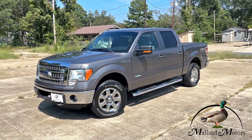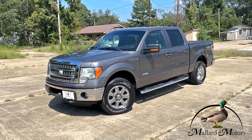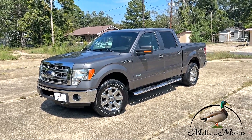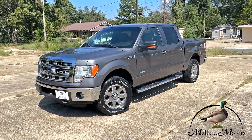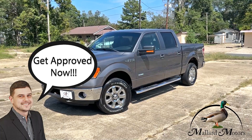What's up guys, beautiful day here at Mallard Motors. I'm gonna get out here and show you some details on one of the new trucks we got in. Before I get started, don't forget about our $100 credit challenge — that's where we'll give you a hundred bucks cash money if we're unable to give you a credit approval.